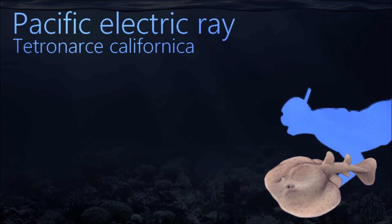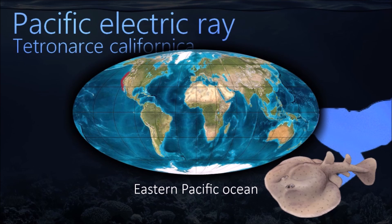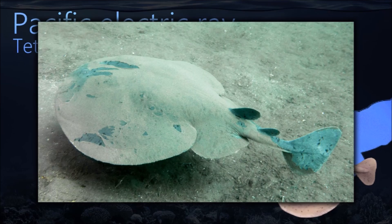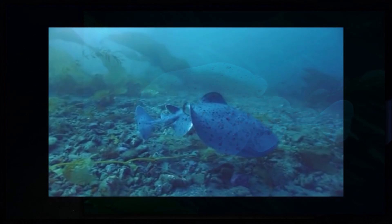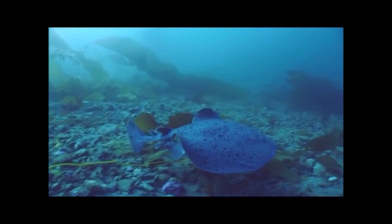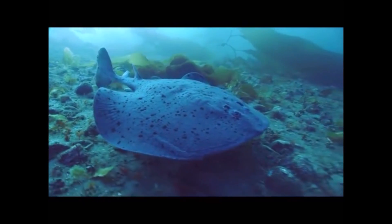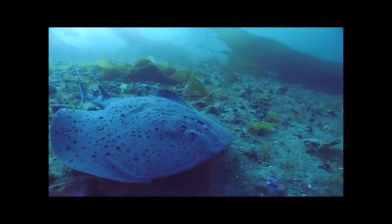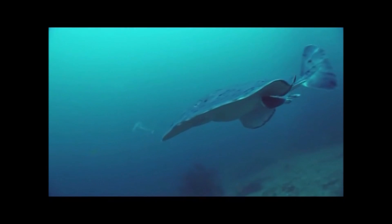Solitary and nocturnal, the Pacific electric ray can generate up to 45 volts of electricity for the purposes of subduing prey or self-defense. Its paired electric organs are derived from muscle and comprise approximately 15% of its total weight, consisting of many thousands of jelly-filled electric plates stacked hundreds high into vertical hexagonal columns. These columns function essentially like batteries connected in parallel.